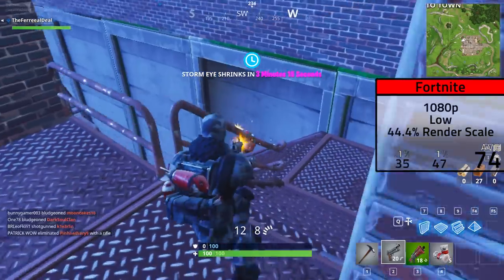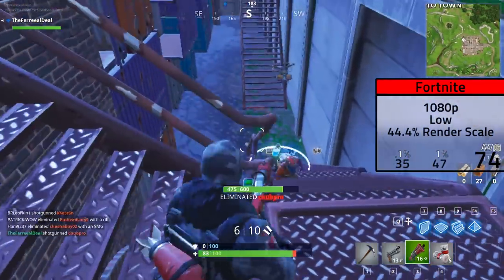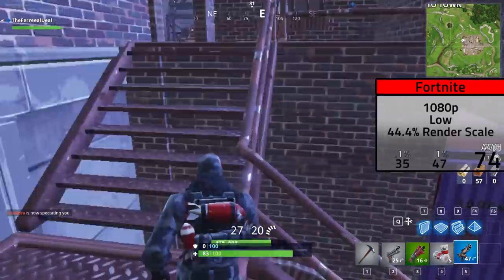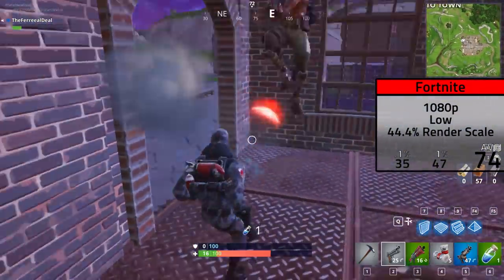First up we tested the super popular Fortnite, and here I was able to game at 1080p low settings, but I even had to drag the resolution scale down to 44.4%. Here I averaged a somewhat smooth 74 FPS, but you could always drop it down to 720p to get that even higher if you're on a high refresh rate monitor.